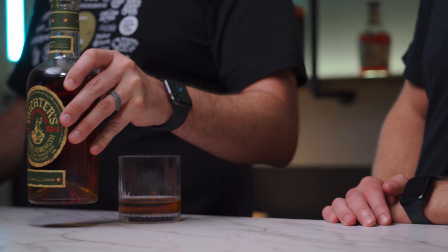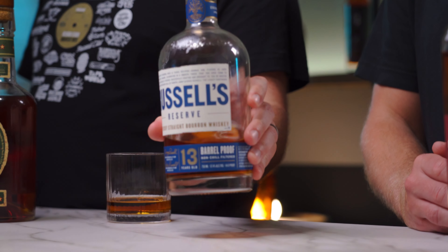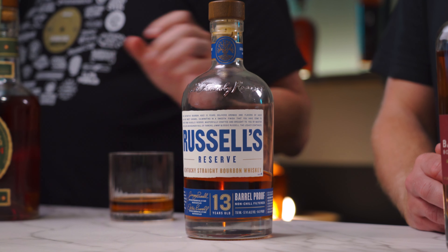There isn't a lot of fanfare around this bottle — maybe rye's best kept secret. If you enjoy Michter's standard expression but are looking for something bold and in-your-face, keep an eye out for this one.